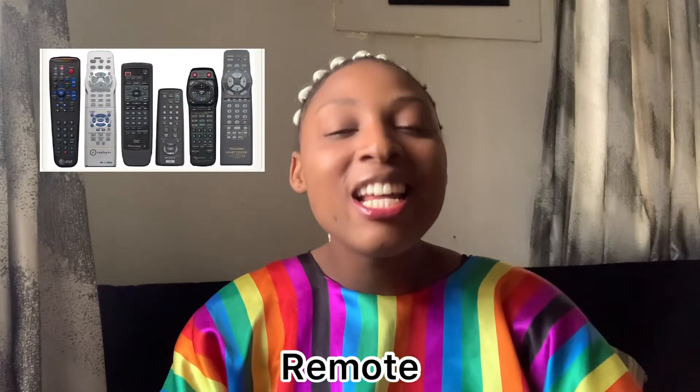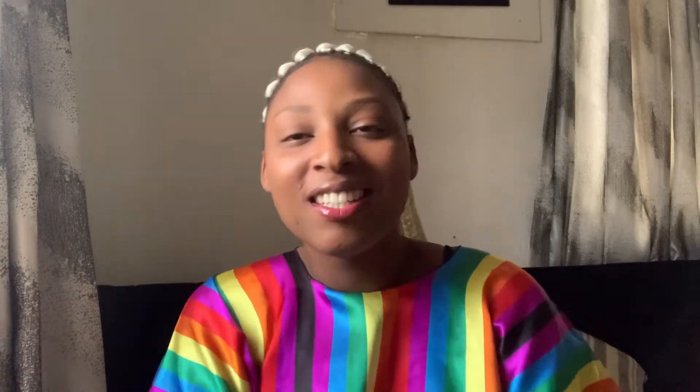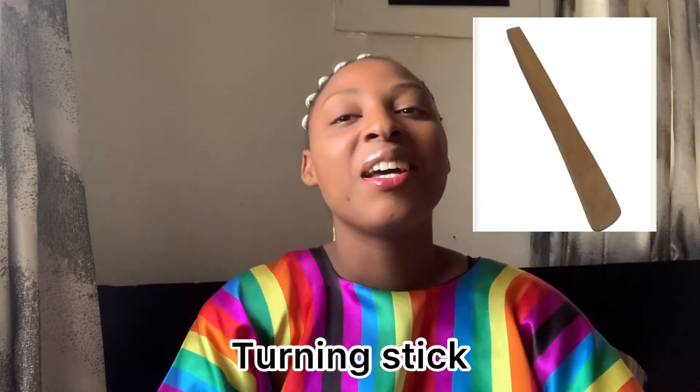Another thing you must have in a Nigerian home is sockets, and another thing is a remote. Another must-have is tonisik — that's the English name — but here we call it tonigari or tonieba. That is definitely a must-have.